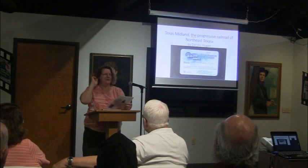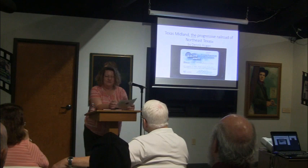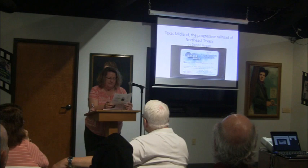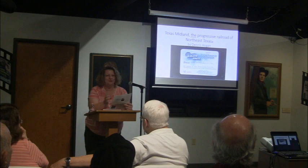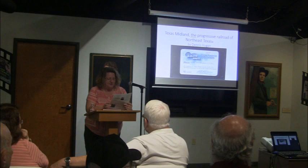Welcome everyone to today's program. You get to learn about trains today, so it's going to be really cool. I'd like to introduce our speaker today. His name is Dennis Hogan, and he's from the Frisco area, originally from Midland, Texas. He's going to be talking about the Texas Midland, which was very innovative for its time. Dennis is a retired high school science teacher who currently lives in Frisco, and he just loves railroad history. I also want to thank this month's sponsor, June Adams. Without further ado, I'll turn it over to Dennis.